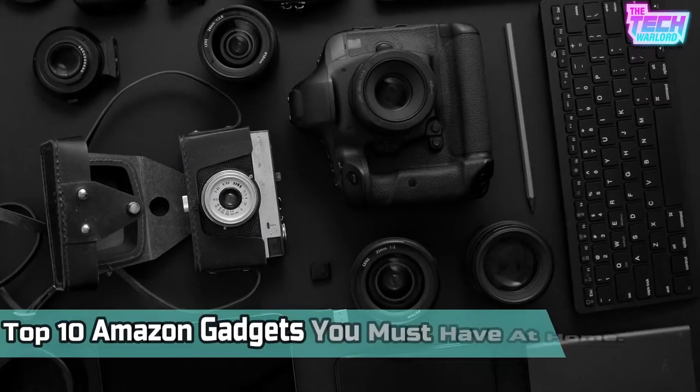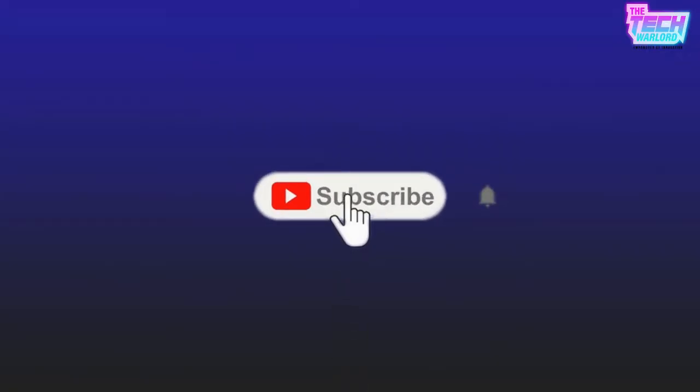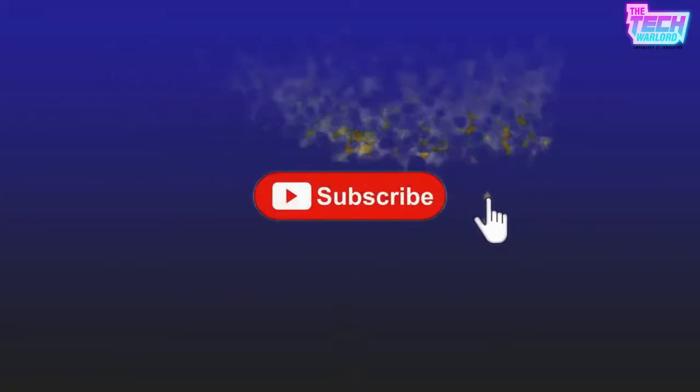Welcome to our channel. Today, we bring you the top 10 Amazon gadgets you must have at home. Before we continue, please press the subscribe button and the bell notification icon to receive regular updates whenever we upload a video.